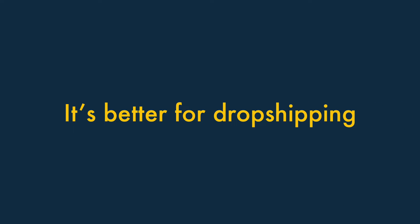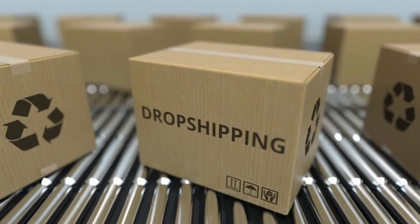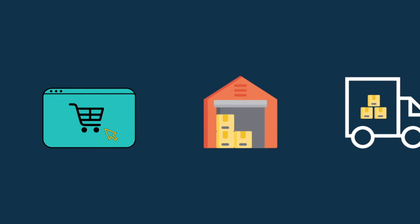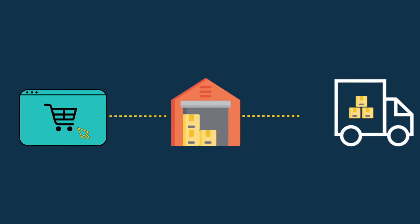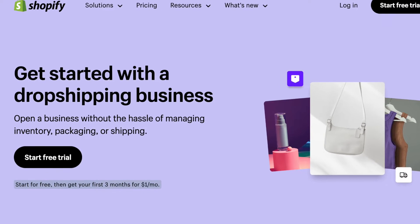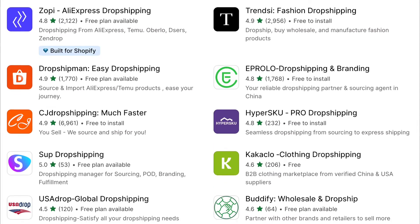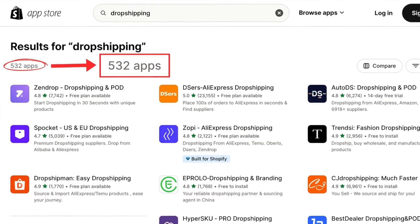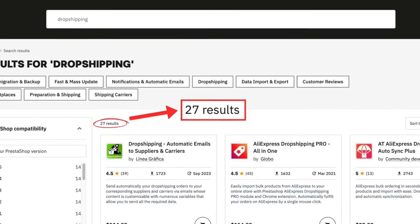Shopify is better for dropshipping. Dropshipping is a way of selling products where you don't manufacture, purchase, store or deliver any of them yourself. Instead, you take orders for products via your online store and pass these onto a supplier, who then ships the goods to your customer and charges you a fee for doing so. Shopify gives you a lot more options than PrestaShop when it comes to dropshipping, letting you connect your store to a much wider range of dropshipping and print-on-demand suppliers. At the moment in Shopify, you'll find over 530 dropshipping apps in the Shopify App Store, compared to just 27 in PrestaShop's.